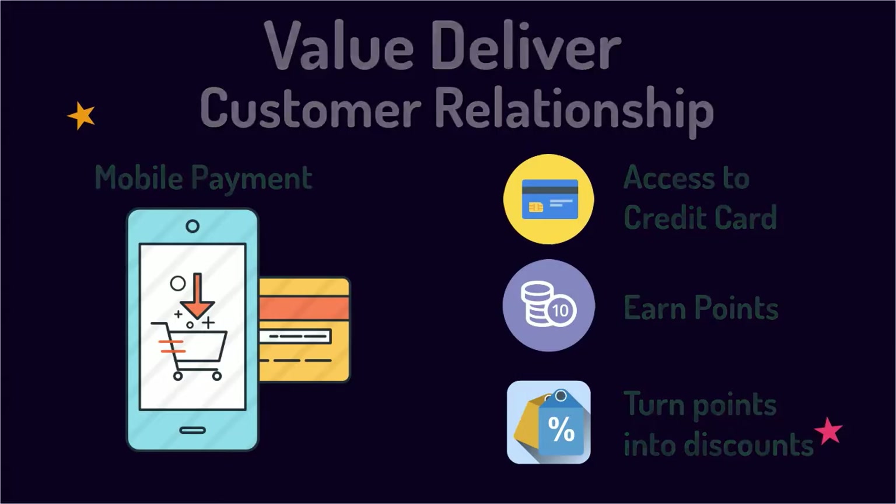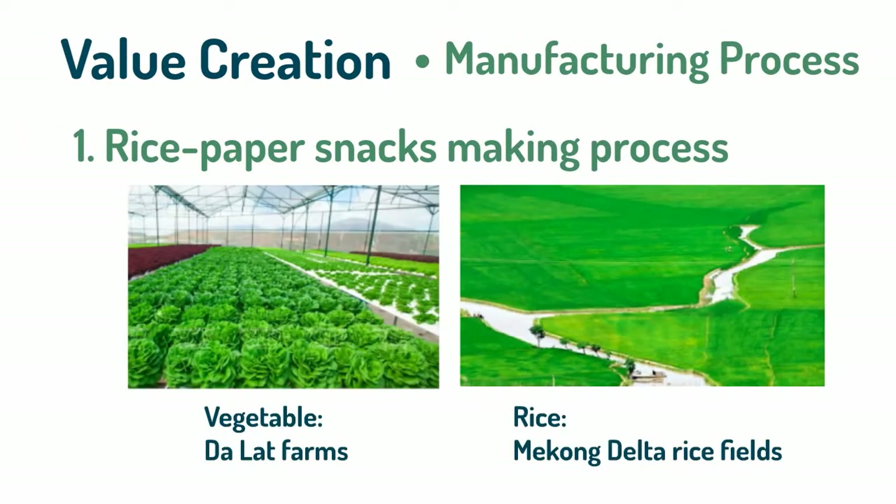There are two suppliers the company will work with: Delotte Farms, which provides fresh vegetables, and Mekong Delta Farmers, which produces high-quality rice in large quantities. These will be directly purchased and managed by the company to ensure quality and minimize production costs. Advanced technology will be applied to ensure the taste, freshness, and brittleness of the product, and to meet U.S. standards in food safety, temperature, and packaging.